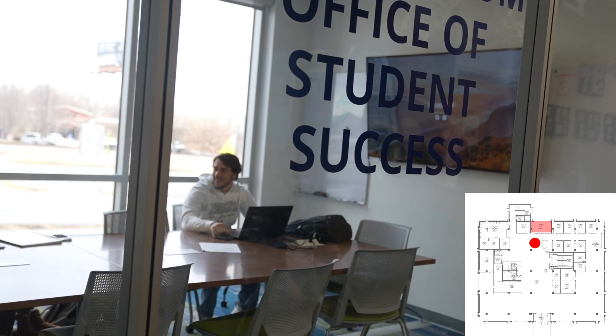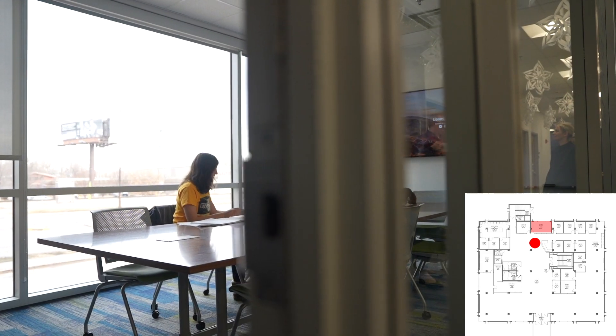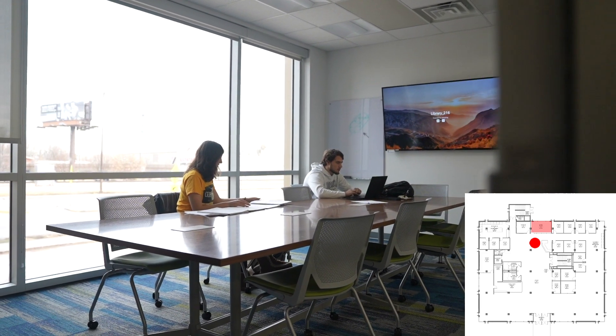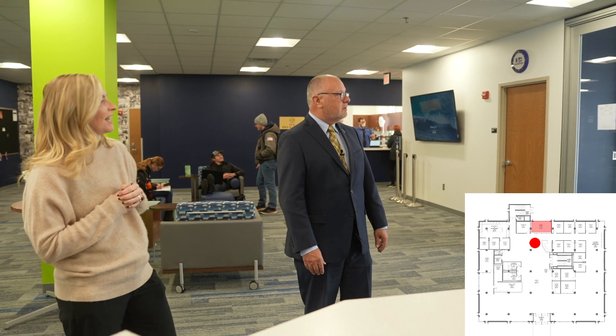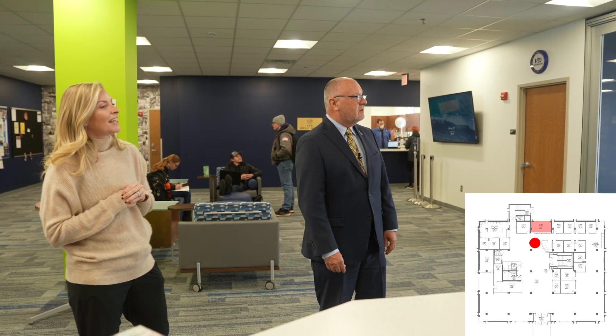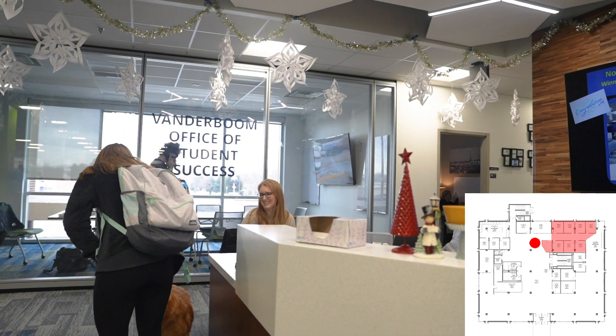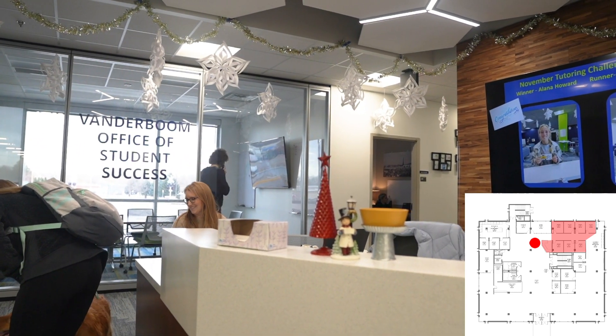Over here is one of our really lovely conference rooms. Again, this is open to all students 24 hours a day. We also do let faculty and staff reserve the rooms on a limited basis - students always get first priority, because we really wanted to make sure this was a very student-centric building. Students connect to the screens to work on homework, they use the whiteboards, and they're in there collaborating all the time.